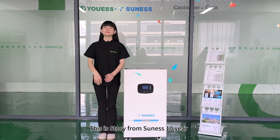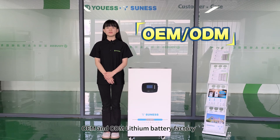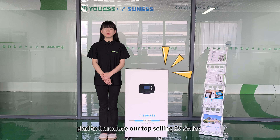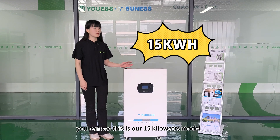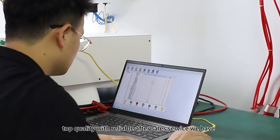Hello everyone. This is Story from Sony's 10-year OEM and ODM lithium battery factory. Great to introduce our top-selling EV series for residential and home solar systems. You can see this is our 15kW model — top quality with reliable after-sale service.